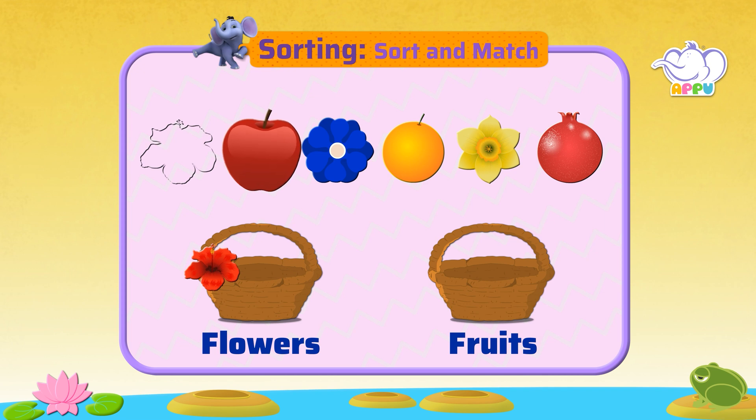This is an apple. It is a fruit. Where does it go? Into the fruit basket.